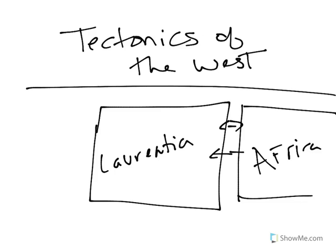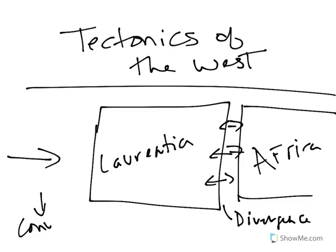Our continents are moving apart from each other. Remember, the Earth's volume doesn't change. So if I have continents moving apart, that means on the other side they're moving this way. If we're expanding in one area, we have to be shrinking in another. Because we have divergence in the east, we have to have convergence in the west.